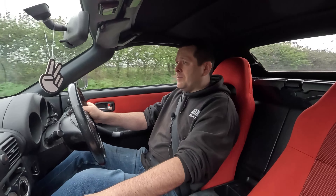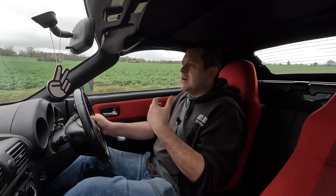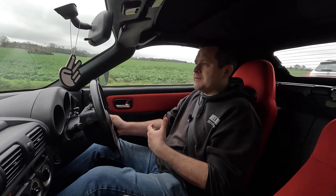Everything works on this car — even the electric aerial — which is rare on these cars because they're getting on a bit now. This one's just over 100,000 miles but has a full service history and tons of receipts. You want to make sure the car has been looked after — if you look at a car with a patchy service history or without receipts for everything it's had done, it's probably a good indication that it hasn't been well looked after.